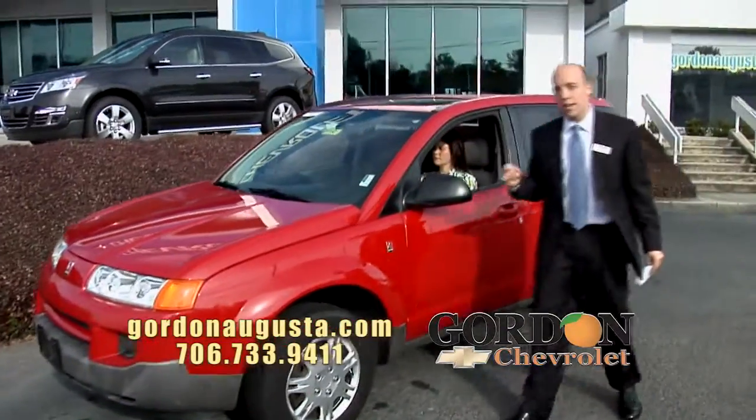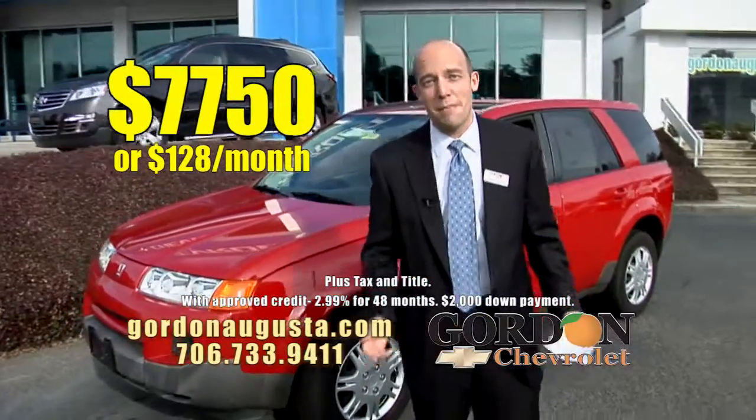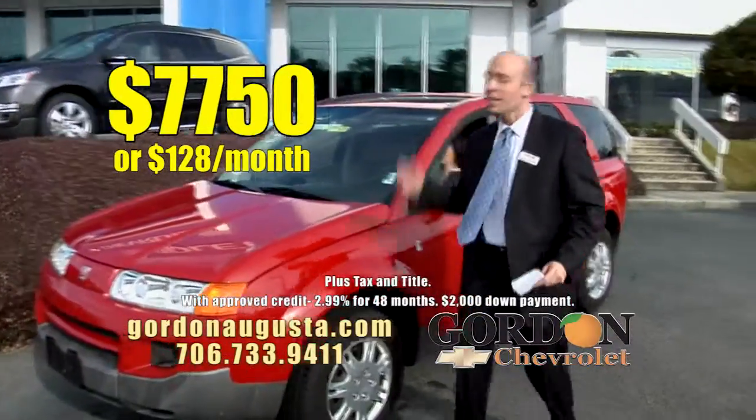Imagine yourself driving down the road in this car for $77.50 or $128 a month. Can you beat that as a monthly payment? I don't think so. Let's go to the next one.